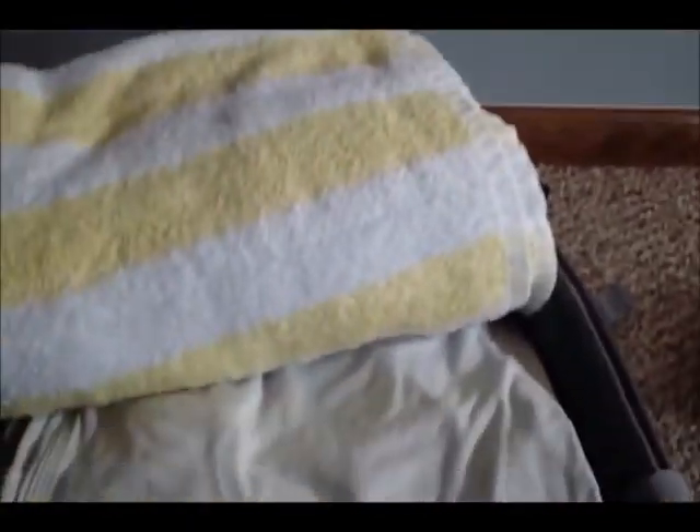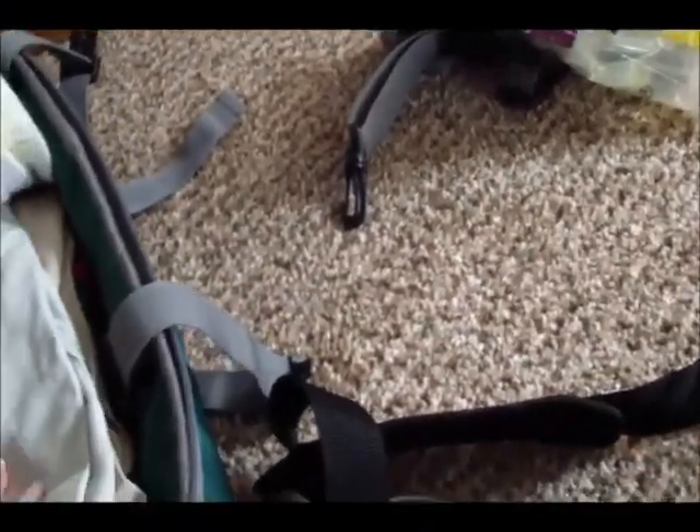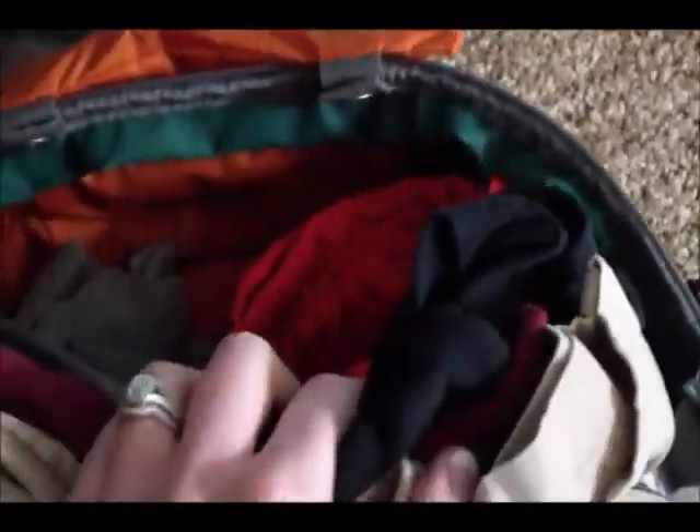I'm glad I'm doing this video because I was about to forget my own towel — this is my husband's towel, so I need to make sure I put one in my bag too. We do bring our own towels; it's just a habit. He's got shorts, t-shirts, undergarments, rash guards, his swimsuit, and some lounge-around pants. Like I said, we'll be doing laundry, so we have a good mix of long-sleeve and short-sleeve shirts to get us through.